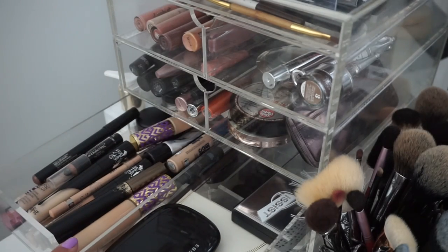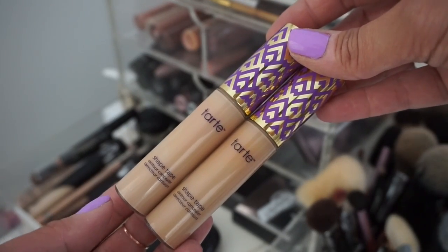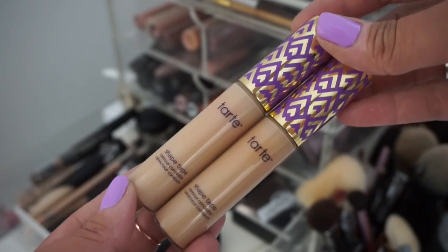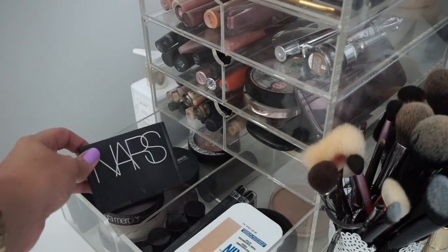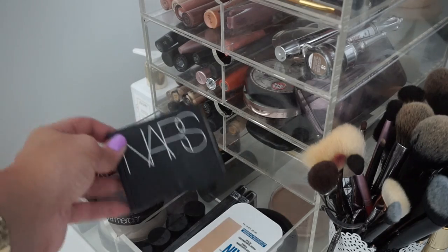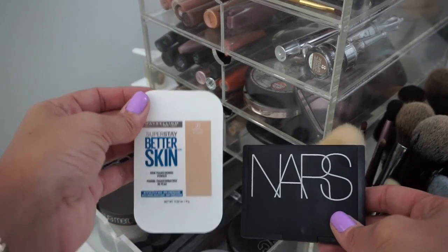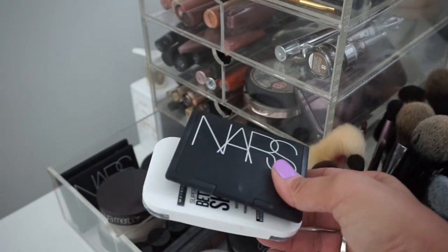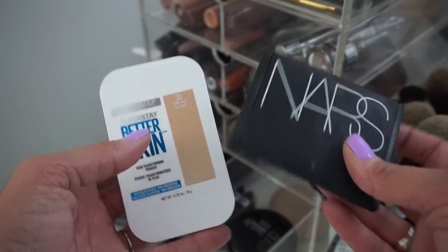For concealer, the only one I ever need in life is the Tarte Shape Tape. I'm going to take light medium and medium because I'm right in between shades — sometimes medium's a little too dark, light medium's a little too light — so I'm mixing and matching. For powder, I'm definitely taking my NARS Crystal. I'm going to take the pressed version because it's easier and not as bulky. And then I'm also taking my Maybelline Better Skin for touch-ups, just in case.